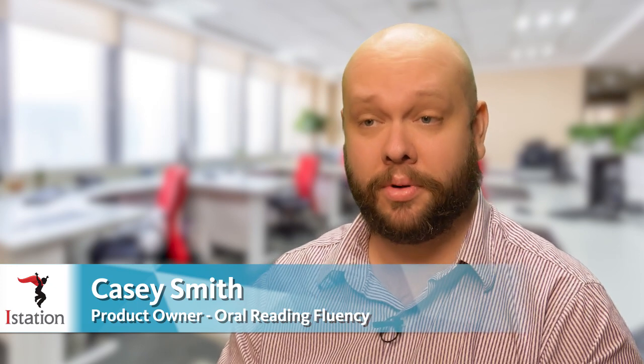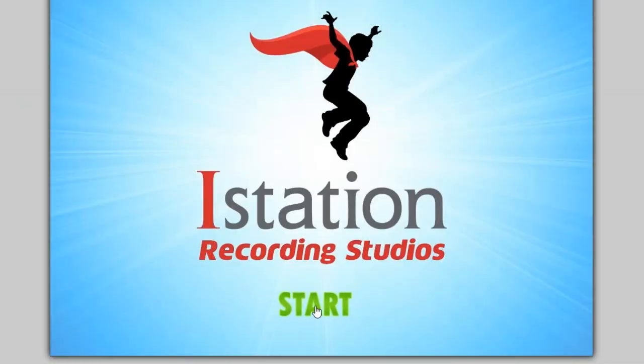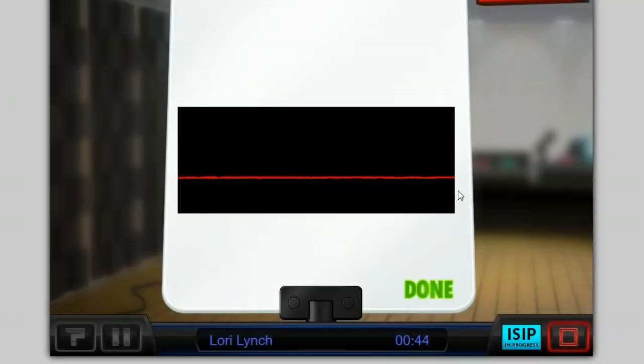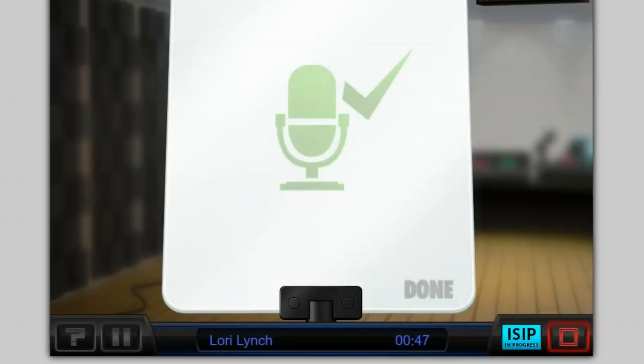Oral Reading Fluency is iStation's new assessment program. Kids will log in and plug in a microphone, whether via headset or an external microphone, and they will record passages that they're reading into the computer. Teachers will then be able to on-demand manually score them when it suits their schedule, instead of having to take time out of the classroom to do those one-on-one with the kids.